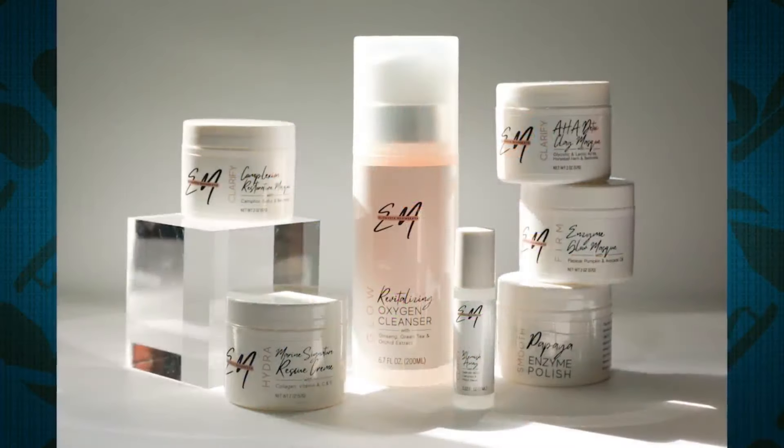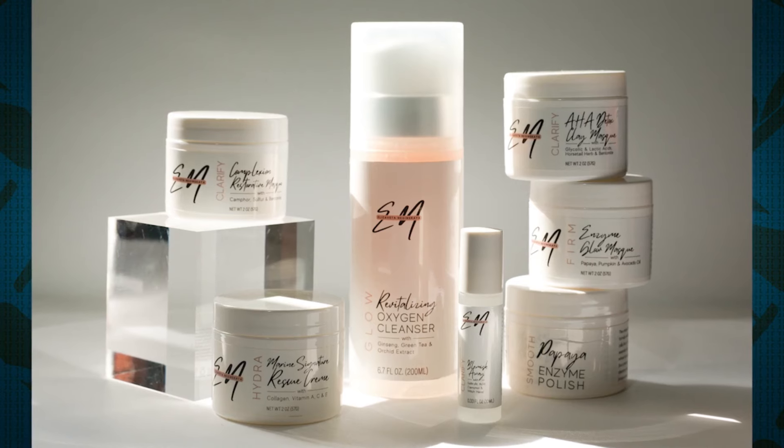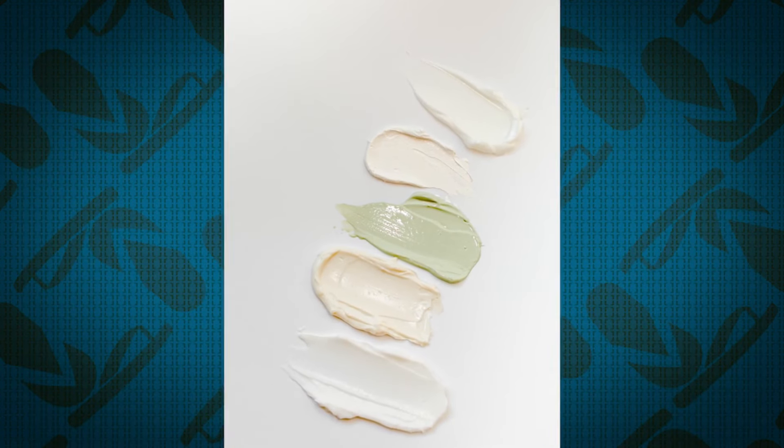After exfoliating, your skin is ready for moisturization. You can find these products at Bloomingdale's and at our studio, EN Beauty Studio, which is located here in Kakaako. But of course, today you're going to have it at Bloomingdale's, so make sure you check it out. Those are some great skincare tips — now let's talk about brows.